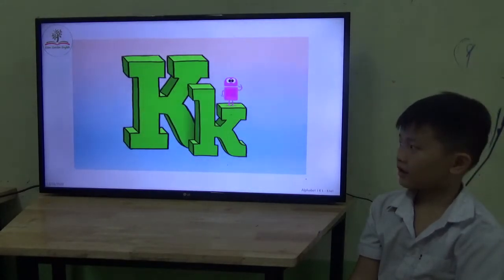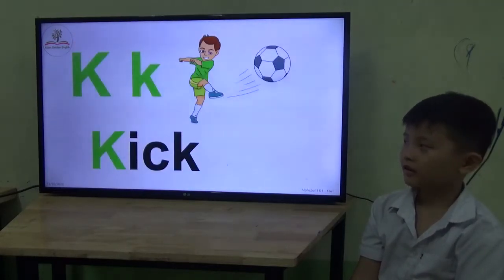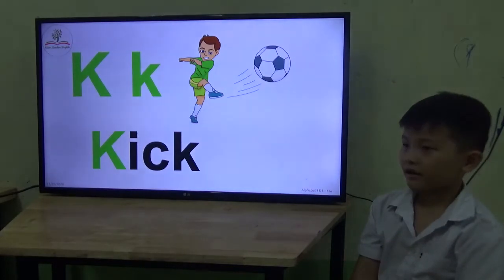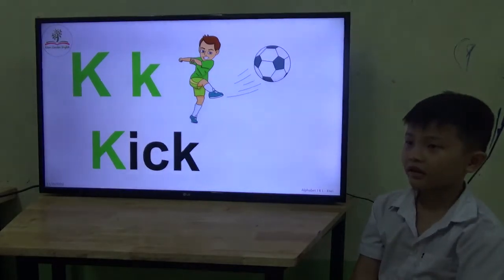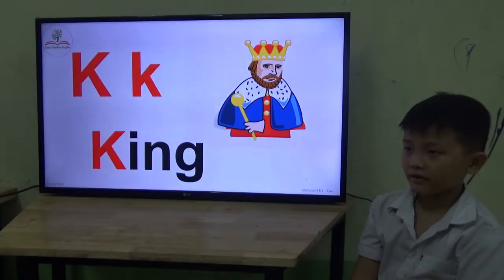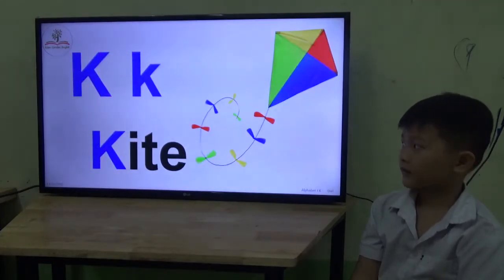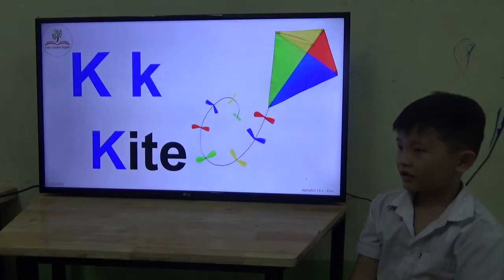Now, what letter is it? Letter K. Good. What's the sound? K. Okay, we say K. Good. Is it a king? King. Good. Is it a kite? It's a kite. Very good.